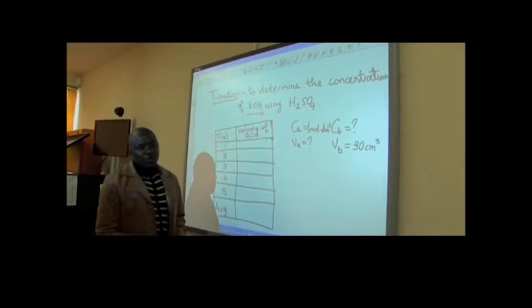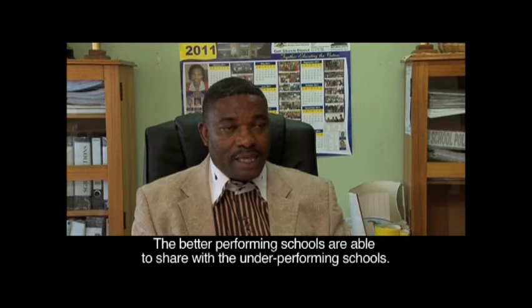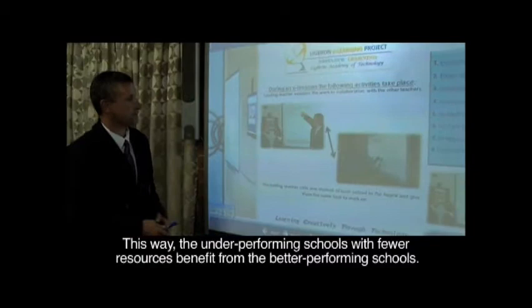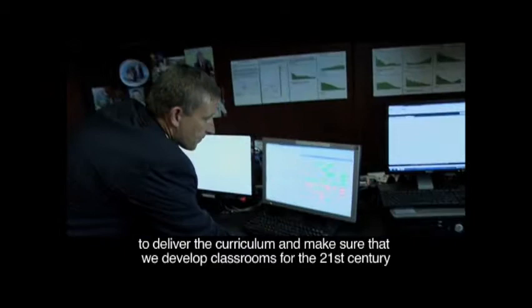My better performing schools — I was sharing my expertise with underperforming schools. I was in these underperforming schools with few resources, and I was benefiting from these better performing schools. The concept of e-learning is basically how to use technology in the classroom to deliver the curriculum and to make sure that we build classrooms for the 21st century where technology is built into all activities.